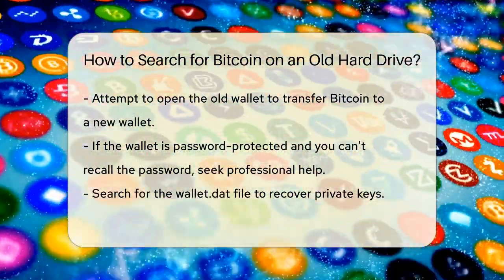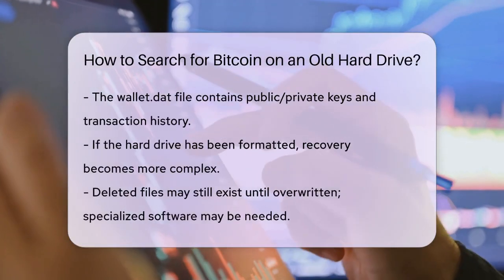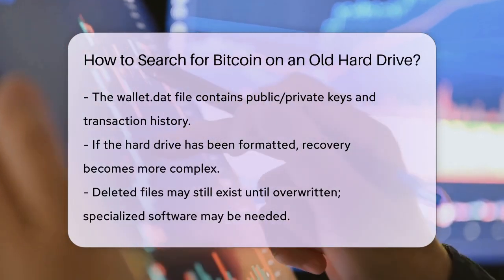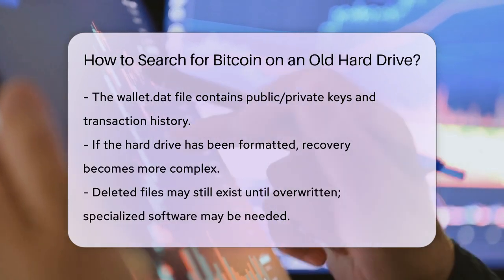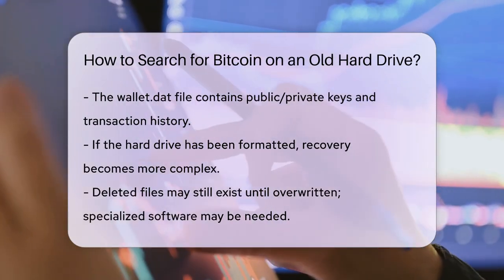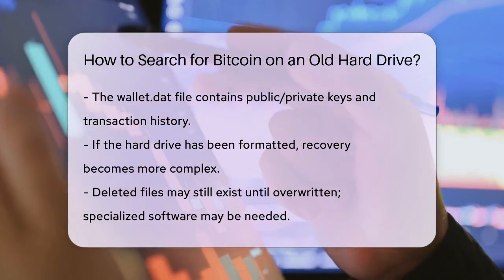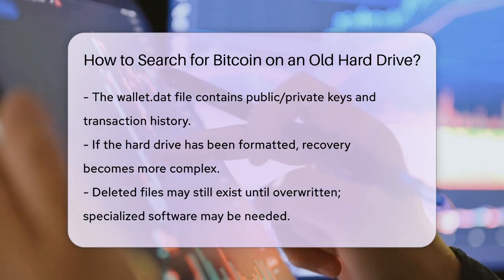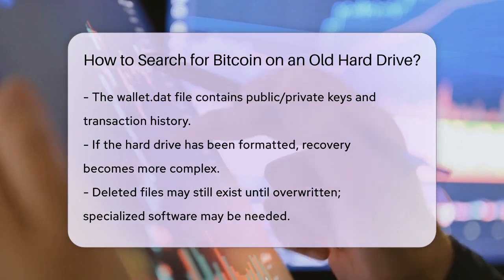This file contains your public and private keys as well as your transaction history. If the hard drive has been formatted or wiped, things get more complicated. When you delete a file, it's not immediately gone — it's just the file's metadata that's removed. The actual data remains until it's overwritten with new information. In this case, you might need specialized data recovery software or the help of a professional to recover the deleted wallet.dat file.